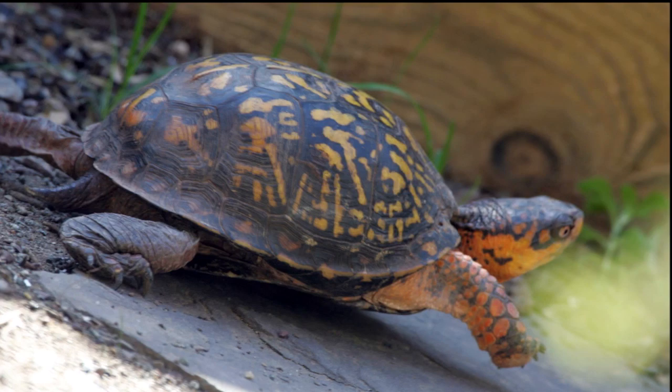We have a little friend with us on set today — Tommy! Tommy's back. I need to protect these little guys. When my kids were little and the grandkids, they'd put it in a little cardboard box and talk to it. I always had them release it right away because they're almost endangered. They get a tomato or two every now and then, but they're so worth it. Love the little box turtles.